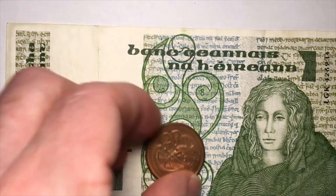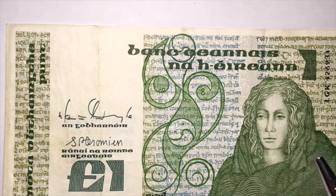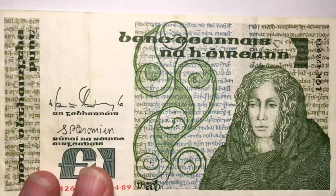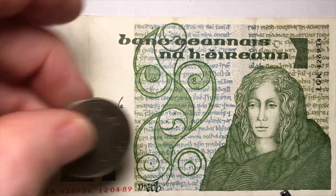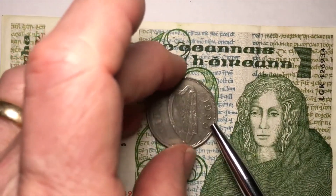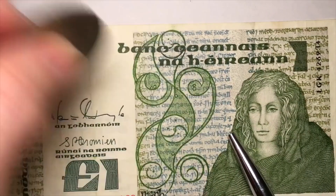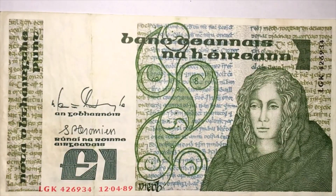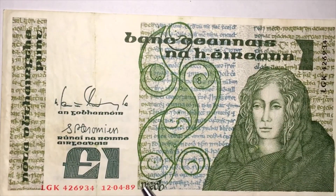When Britain started making pound coins in 1983, the Republic of Ireland did not — they kept making these paper banknotes. In fact, Ireland did not change over until 1990. So this 1990 coin is the first of the one pound coins from Ireland, and the 1989 note is the last of the one pound banknotes. They kept making five pound banknotes after this, but this is the last one pound banknote.